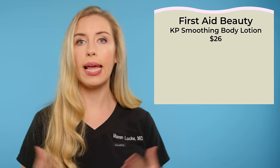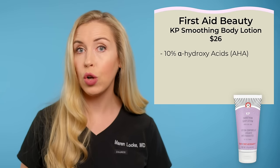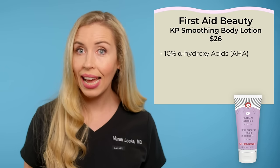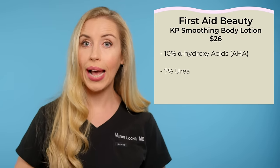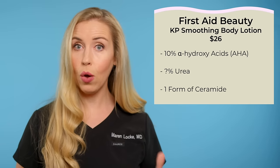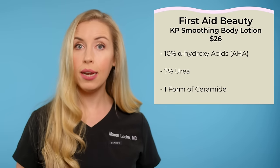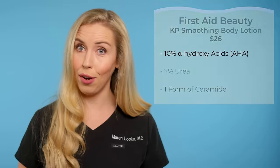First Aid Beauty also offers a KP body smoothing lotion for $26. This has 10% alpha-hydroxy acids, which is partly or all lactic acid — it's hard to tell exactly from just looking at the label. It also has urea at an unknown concentration and only one form of ceramide. Compared to the Amlactin option, I give the nod to Amlactin, which has a higher percentage of lactic acid and more ceramides. The First Aid Beauty one does contain other skin-soothing additives, which could be good or bad depending on your own skin tolerability.